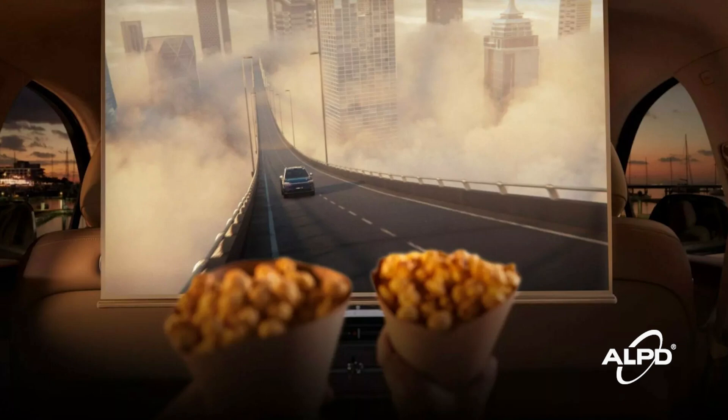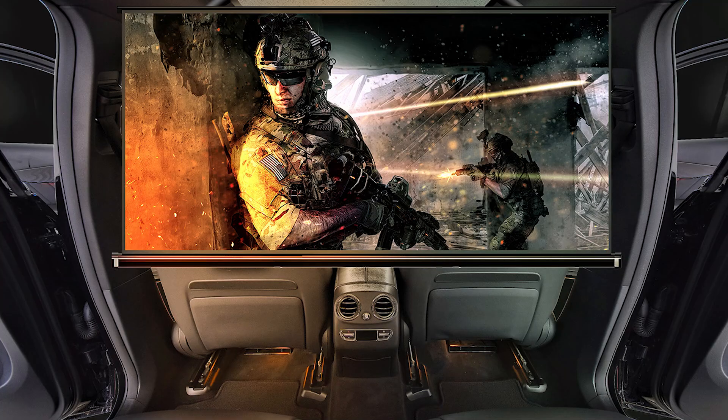Once we move to automotive, we have a lot of constraints. The first one is a harsh environment — heat, shock, vibration, high and low temperatures. We need very robust technology. That's the first challenge. ALPD has an intrinsic advantage: it's very robust and simple. Starting with blue laser, we can survive all this temperature range, shock, and vibration. The second challenge is flexibility. In the automotive space it's so tight — we have to be very careful to use every cubic inch of space.